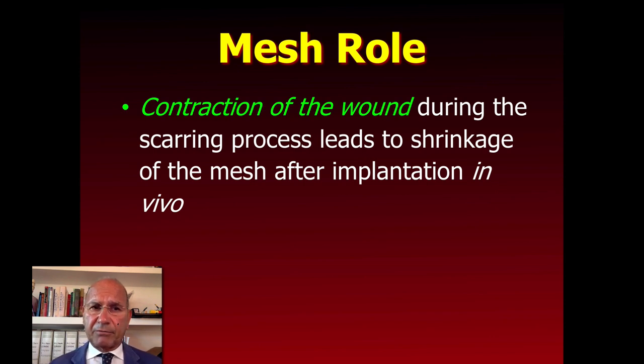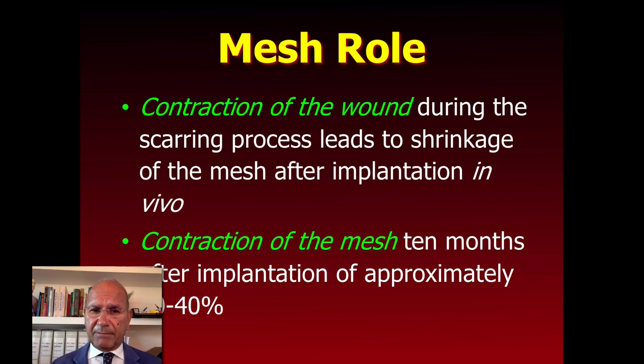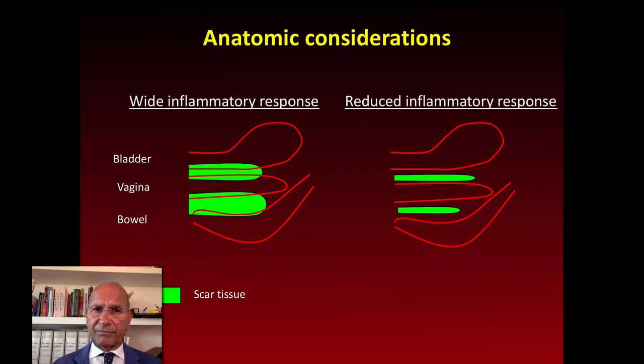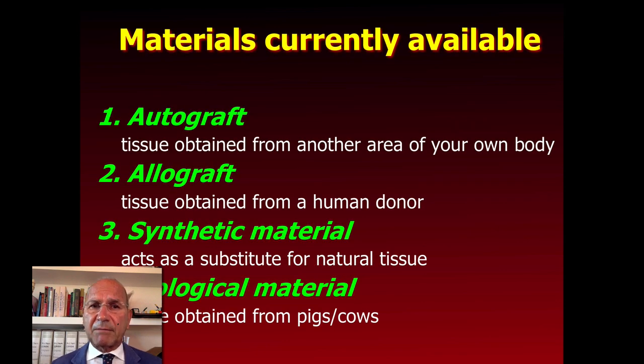There is another important aspect: the contraction of the wound during the scarring process leads to shrinkage of the mesh after implantation — contracting the mesh up to 20% to 40% approximately after 10 months. This is one of the main problems of mesh implants. To reduce fibrosis and this phenomenon, we need to use macropores, as macroporous materials are more acceptable during implantation into the pelvic cavity. Another important aspect is to reduce, as much as possible, the amount of material to reduce scar tissue formation.